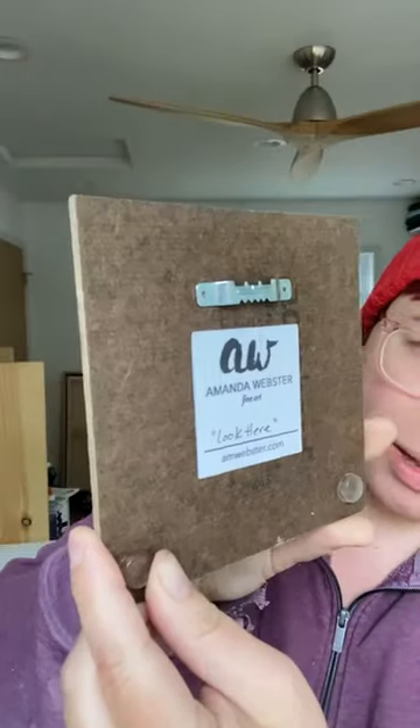This little one here is like five by five, gouache on this board. It's got a little hanger on the back, ready to hang. This is $75.